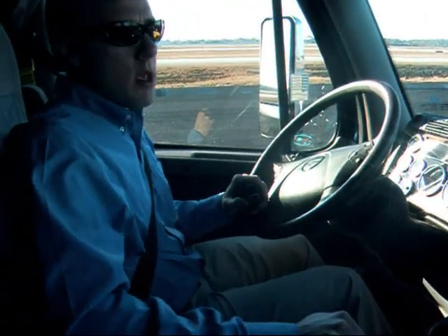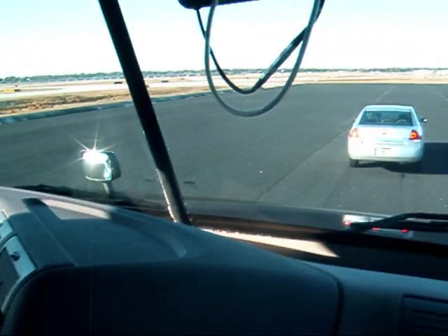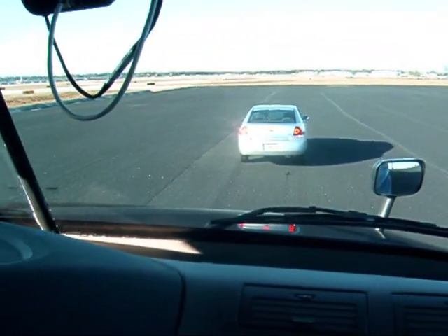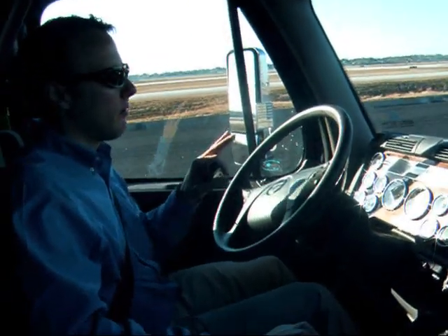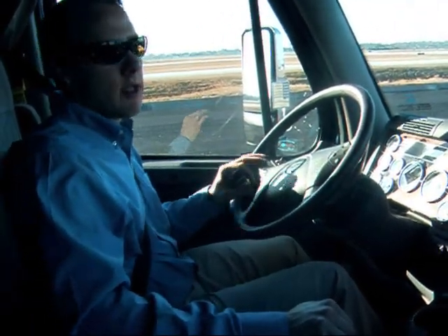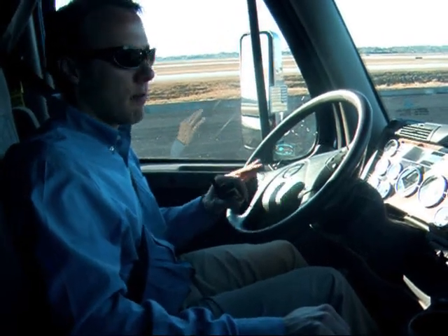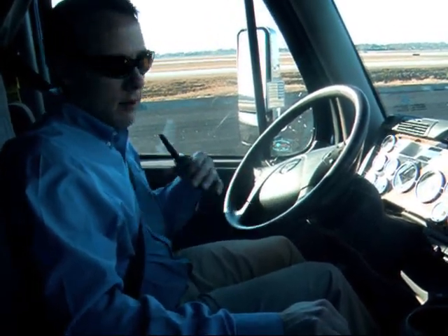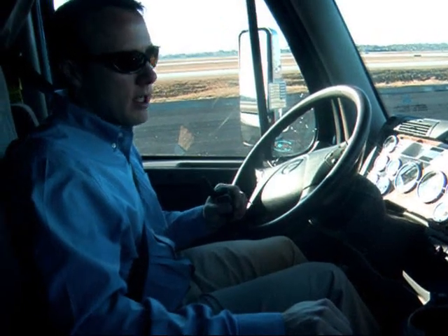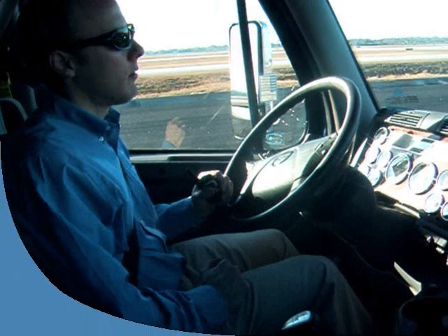Is it better with an automatic transmission for collision mitigation and cruise control? Particularly with adaptive cruise control, if you have an automated transmission, we can take the vehicle down to a complete stop if need be. Whereas with a manual transmission, we'll keep braking down to the engine stall speed, and we wouldn't want to further cause any problems. Hopefully at that point, the driver is re-engaged and taking control of the vehicle like they should be.